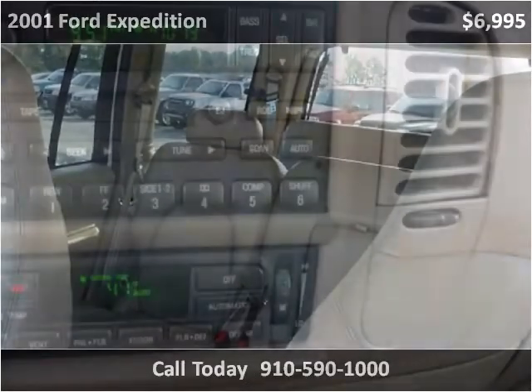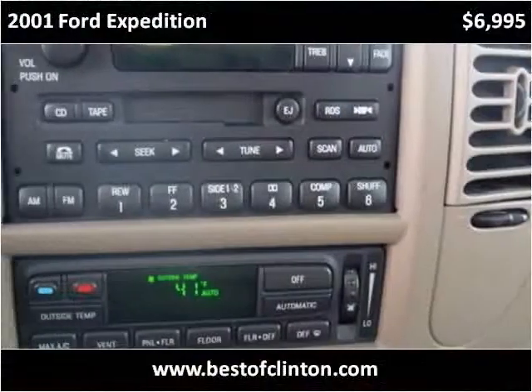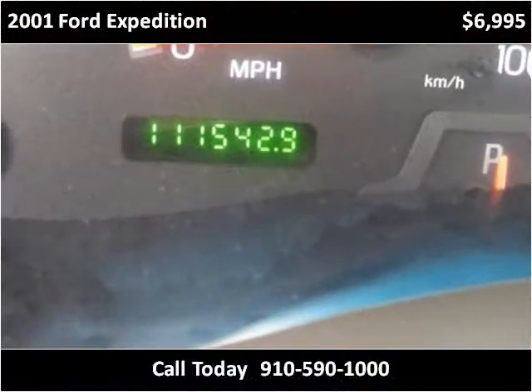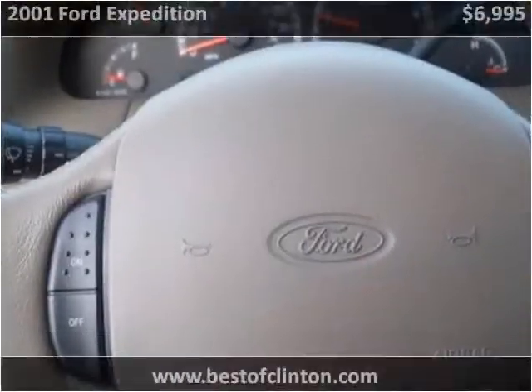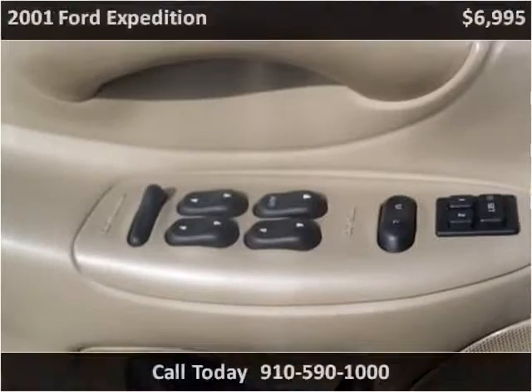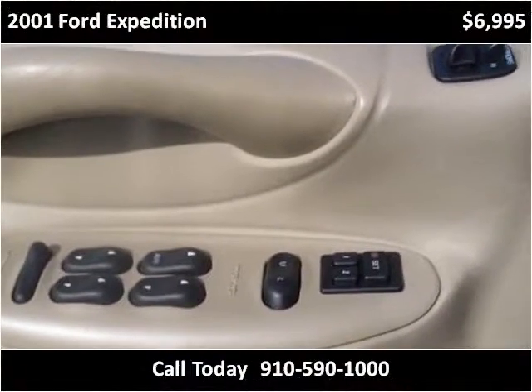This vehicle is located directly. On the inside, this vehicle is absolutely clean. On the outside, this vehicle is in good condition.